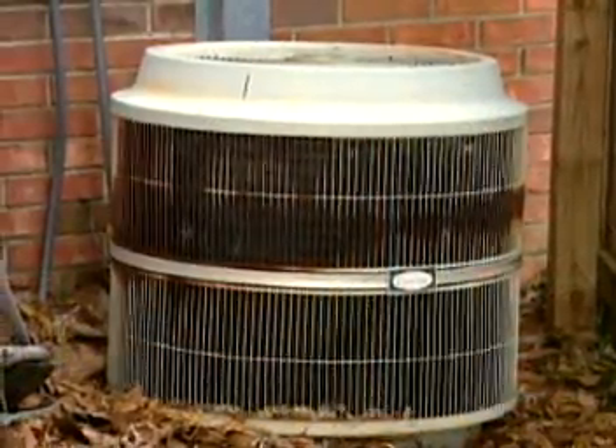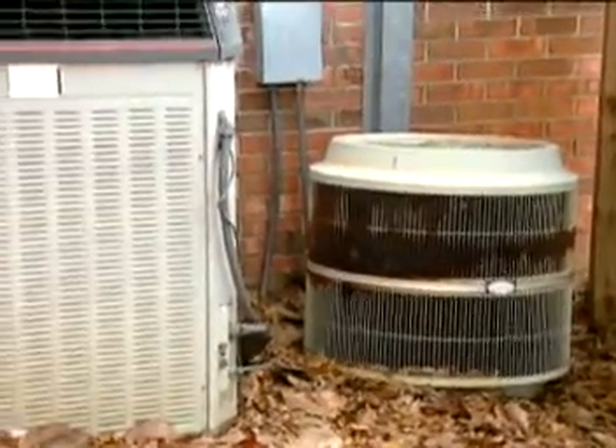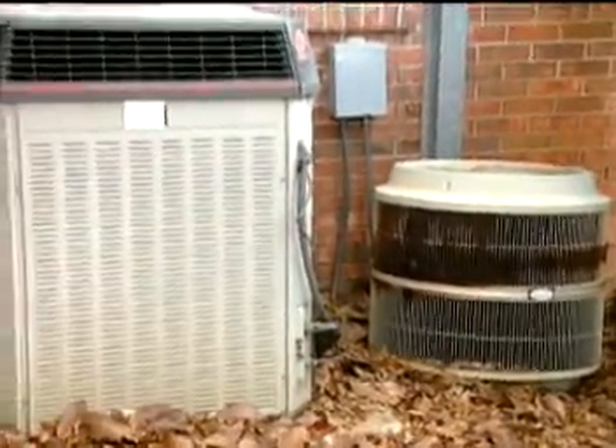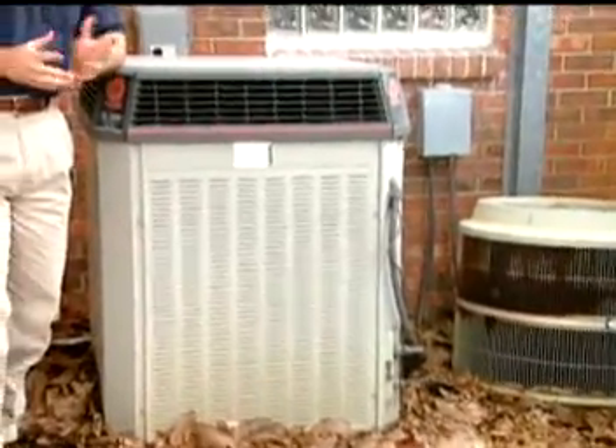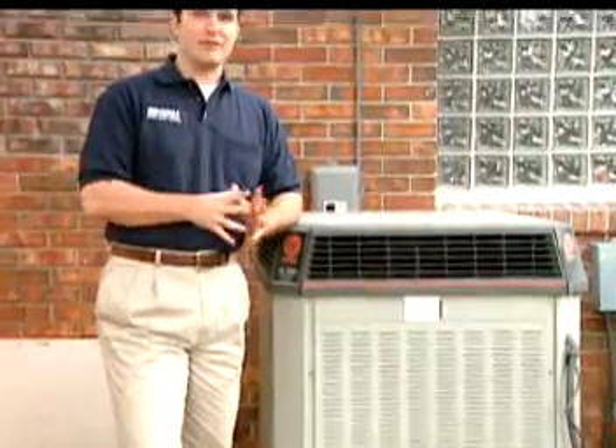Another thing to consider is this: how efficient is your air conditioner or heater? Units that are older than 10 years can sometimes cost twice as much to operate as a new and efficient unit. So if you've been thinking about replacing an outdated heating and cooling system, there are several options to consider.